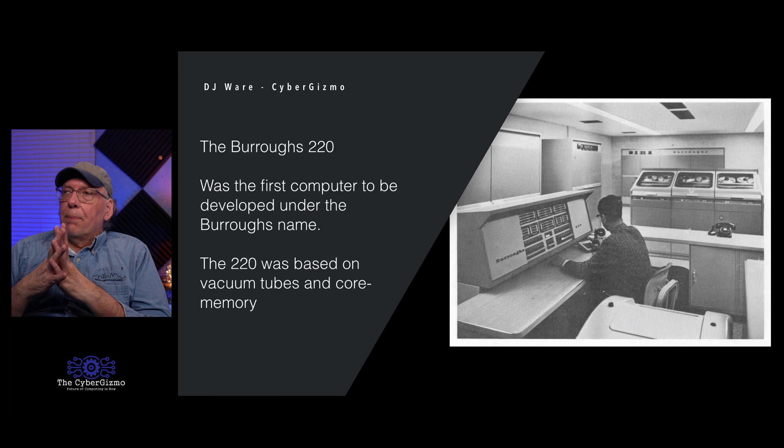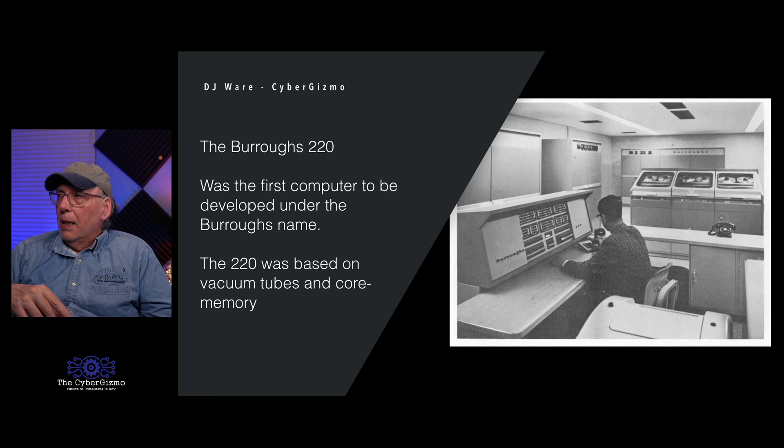The Burroughs 220 was the first computer developed under the Burroughs name. It had vacuum tubes and the core memory that Burroughs had designed — and that core memory was what Burroughs put into the ENIAC. It had tape drives and a console, probably a high-speed printer, card reader, card punch, and maybe paper tape. They were pretty primitive — it would be like a personal computer because it only ran one thing at a time.